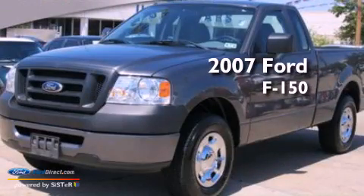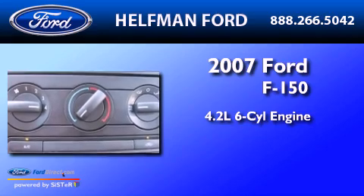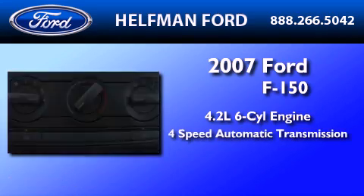This is a 2007 Ford F-150. It features a 4.2-liter six-cylinder engine and a four-speed automatic transmission.